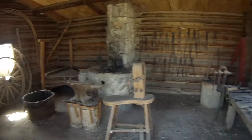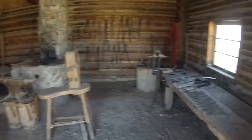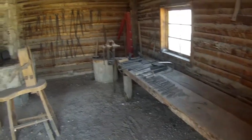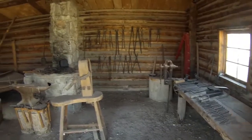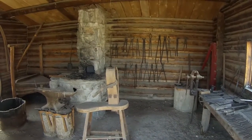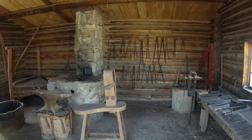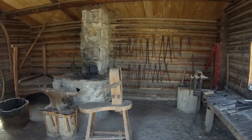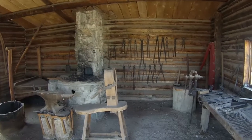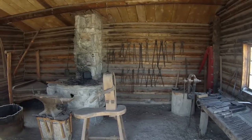Pretty nice little blacksmith shop. I'd be comfortable working in here. They've got hand-cut nails over here and a variety of tools. From what I hear, a blacksmith would travel somewhere with just one set of tongs, an anvil, a hammer, a couple other things, and some raw iron, and make all the specialty tools he needed for whatever jobs came up.